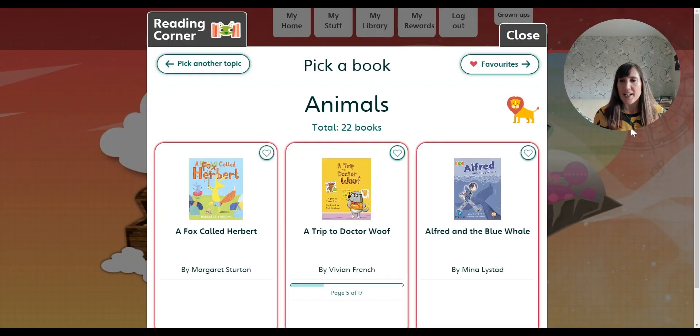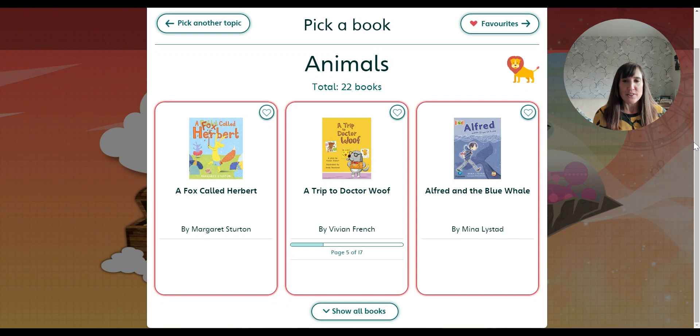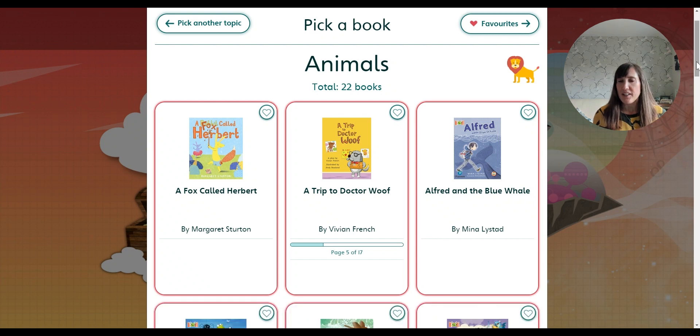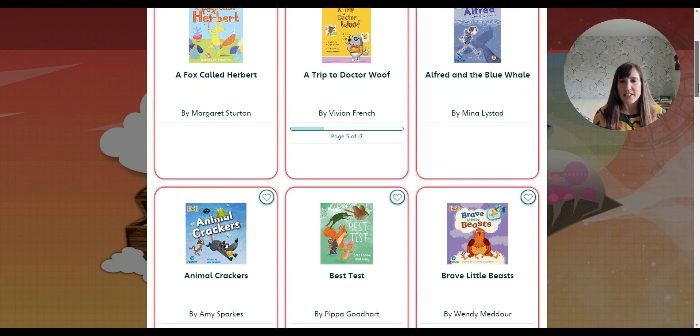So if you click Animals for example, they've then got a choice of three books to start with, but if they want to look at even more books, they can click on Show All Books. There's lots in here, so the idea is that children will never run out of books even when they've finished the books that their teacher allocated to them.